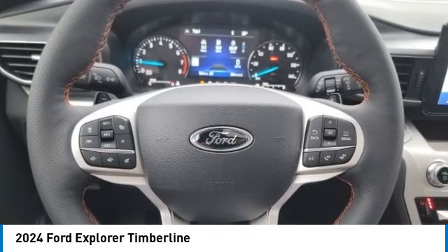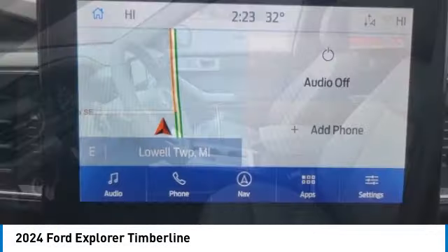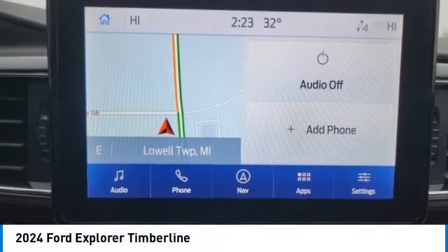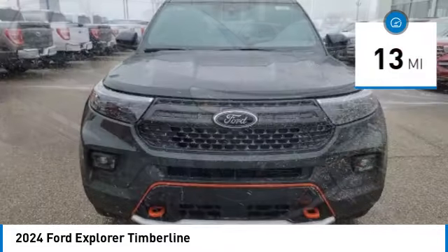Make a great choice today with the 2024 Explorer. You've got a lot of capabilities to call on in a Ford Explorer. Don't underestimate your choices. This vehicle has less than 100 miles.